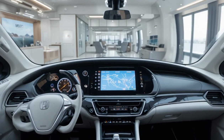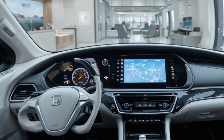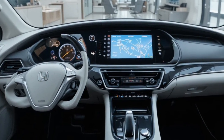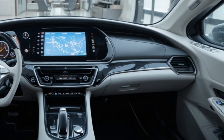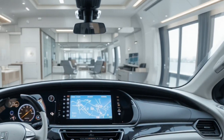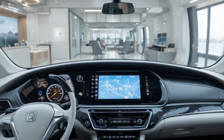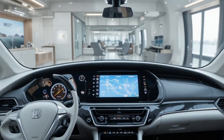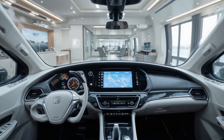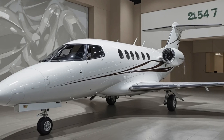Inside the cabin, Honda is focusing heavily on comfort and space. The Echelon will be able to carry up to 11 occupants depending on configuration, offering a noticeably larger cabin than previous HondaJet models. Passengers can expect a flat floor design, improved legroom, and a modern interior layout that supports both productivity and relaxation. Large windows and refined noise reduction are also expected to enhance the overall travel experience.